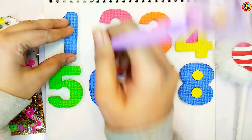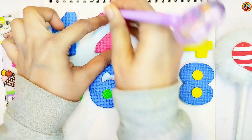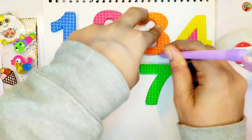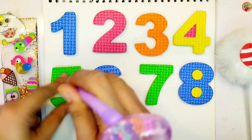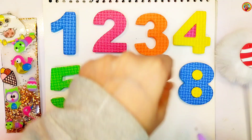Wow! One, Two, Three, Four, Five, Six, Seven, Eight.